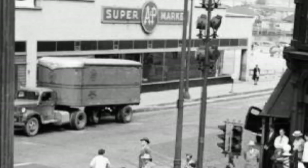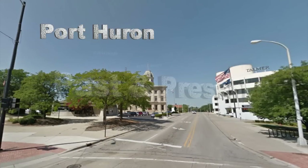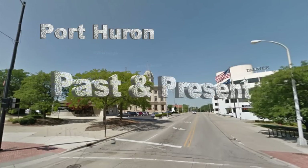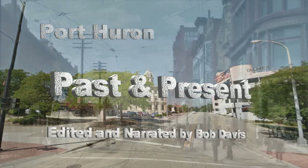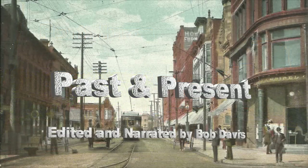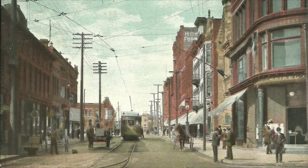In our next video, join me and we may look at a couple more things on this side of Military Street — perhaps Third or Fourth Street that we haven't looked at — and then we'll go across Military Street and start on Water Street west of Military.